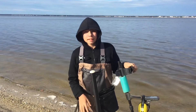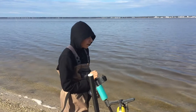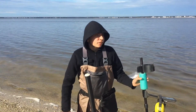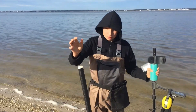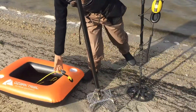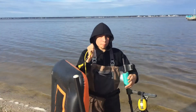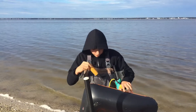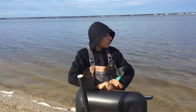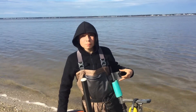Hey guys, it's Maddie here and today I'm going to be out detecting the bay. It's a bit chilly out so we're going to be wearing our waders. I've got my Equinox, my scoop, and our little rafts so we can put our dirt on it and use our pinpointer. Hopefully we'll find something good. Wish me luck!